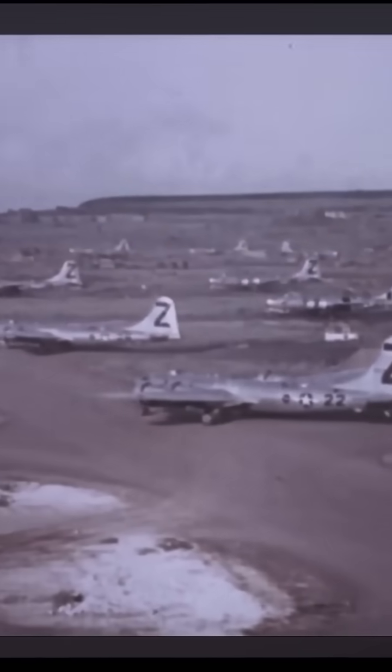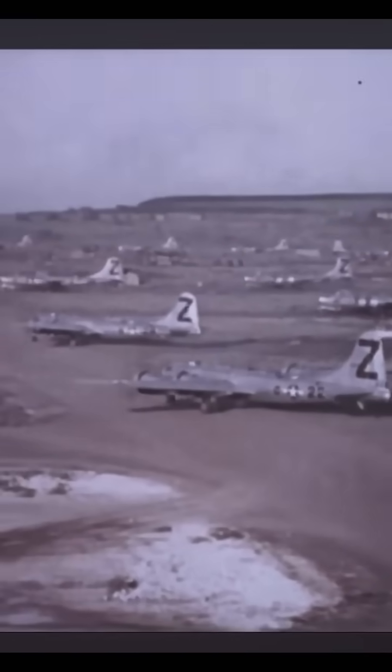The result? A game-changing bomber that could fly farther, higher, and deadlier than anything before. It even delivered the atomic bombs that ended the war in the Pacific. This wasn't just an airplane — it was history in the making.